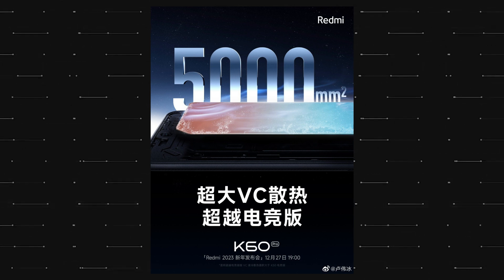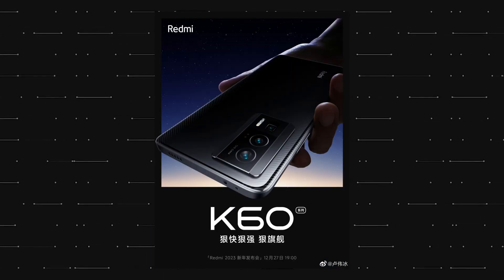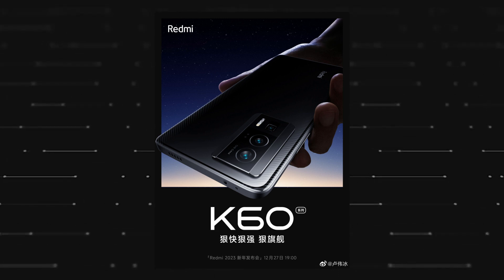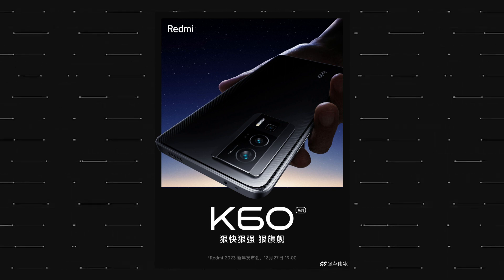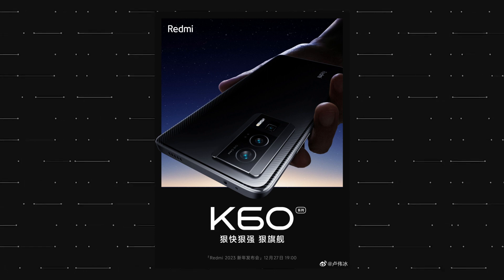In terms of design, we don't know a lot. But Redmi has given us a look at the rear design of one of the phones, and as we can see, the back has a carbon fiber finish underneath the glass. The camera module is also designed differently than the Redmi K50 series. And while it looks like there is a periscope camera, it most probably is not a periscope camera.